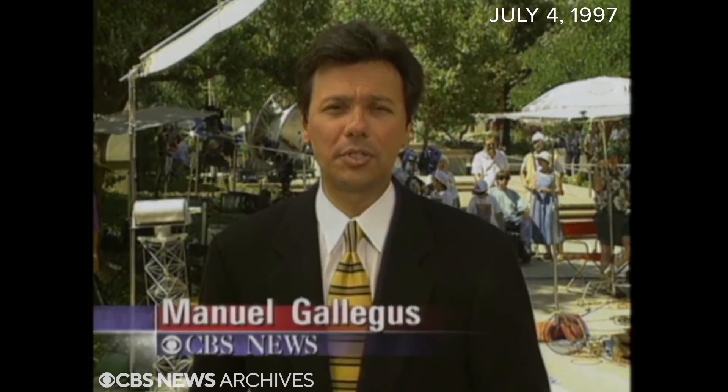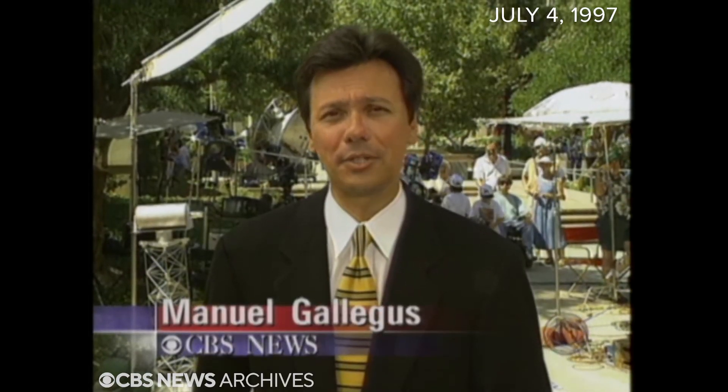Mission controllers say the Sojourner could send data back to Earth for months, maybe even a year. NASA plans to send a fleet of these low-cost, unmanned explorers to Mars over the next decade. Manuel Gallegos, CBS News, Pasadena. A footnote: the original Viking mission to Mars a generation ago cost $2 to $3 billion. Today's project came in at about $150 million, under NASA's new marching orders to make it faster, better, cheaper.